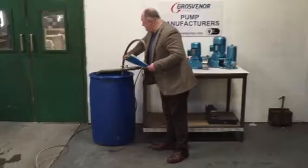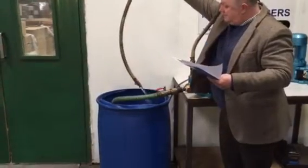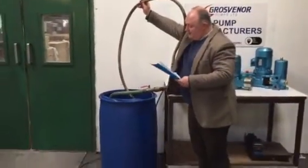If I just lift this delivery end out — you can see the amount of water that's gushing. We've got that in a circular moment here; you take it from the drum and pack it back into the drum.